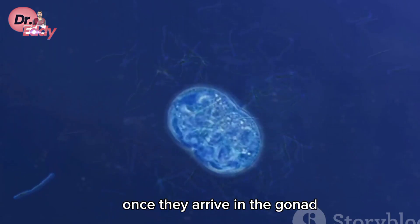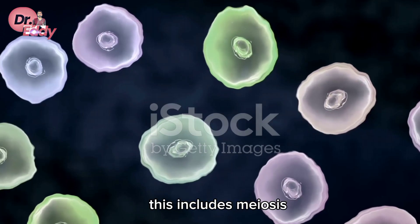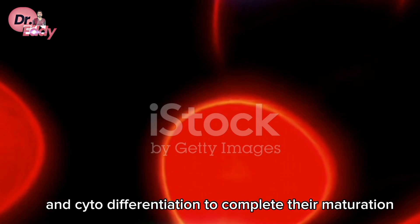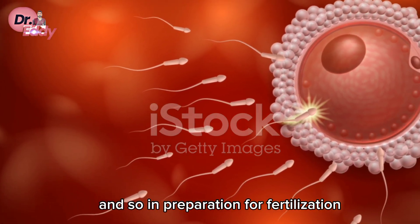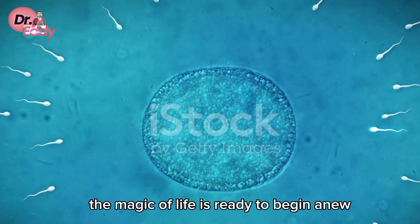Once they arrive in the gonad, they're ready for their next phase: gametogenesis. This includes meiosis, which reduces the number of chromosomes, and cytodifferentiation to complete their maturation. And so, in preparation for fertilization, the stage is set. The magic of life is ready to begin anew.